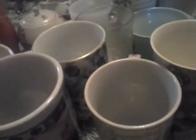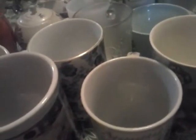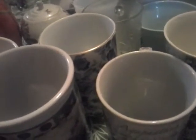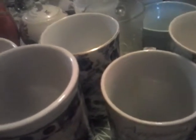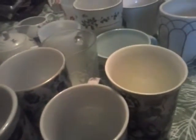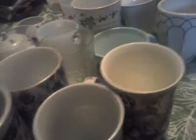Most of mine are more mug-like, but this is what I have, and I'm constantly buying more, so I'm sure that I have more that I didn't dig out. I've gotten rid of a lot of them because my husband doesn't like all these cups, but I'm going to show you my favorite one.